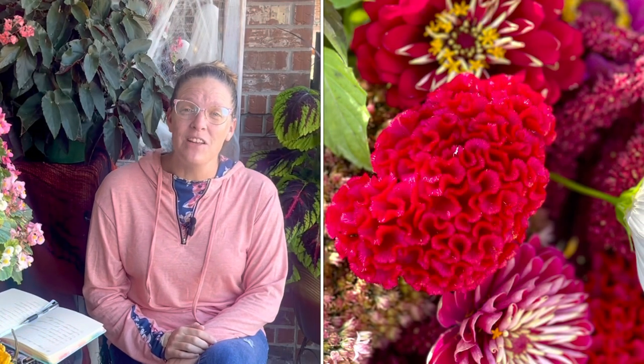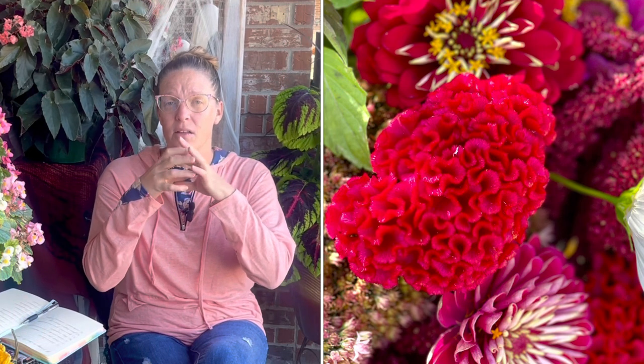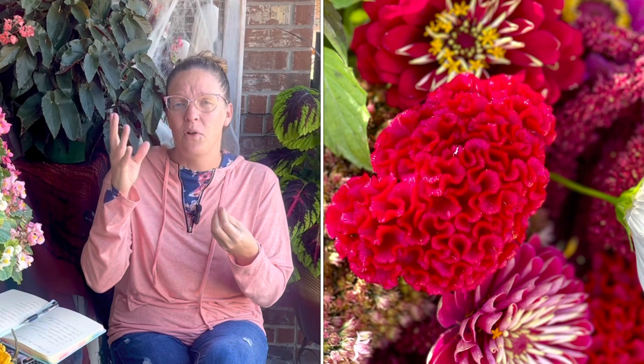Celosia is a unique flower. It comes in a lot of different varieties — a coxcomb variety that almost looks like a brain, a feathery plume variety, short and tall, a wide variety of shapes and sizes. It also comes in a plethora of different colors, which is really fun because you can choose celosia that works for the color scheme you're aiming for, or you can just grow all the colors like I do.